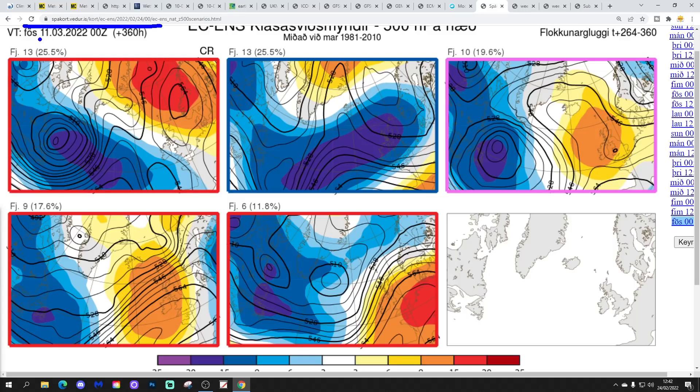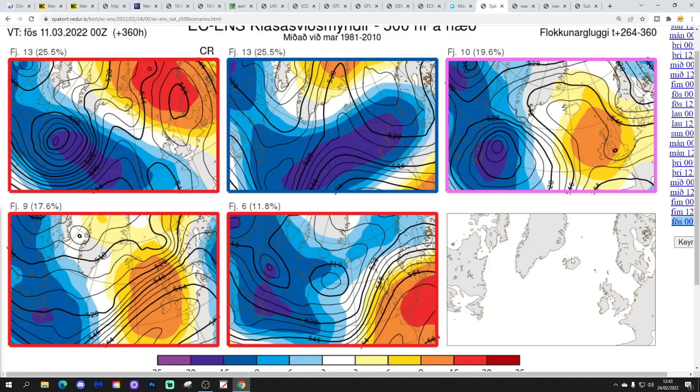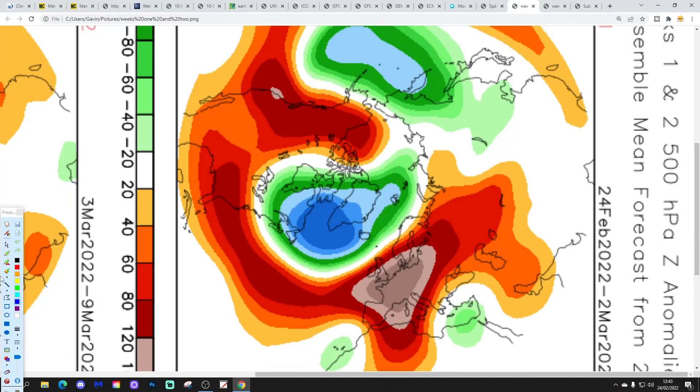For day 15 — around the 11th of March — the ECM ensemble options are: 13 members have set up a Scandinavian high bringing easterly winds, so cold with risk of snow showers into the east; another 13 have low pressure in off the Atlantic — wet and windy; 10 members have high pressure over the top of the country, mainly dry with some frost; 9 similar to that, mainly dry and quite frosty; and 6 with high pressure over northern France bringing a milder southwesterly wind. So there are a lot of options to play with in two weeks' time.